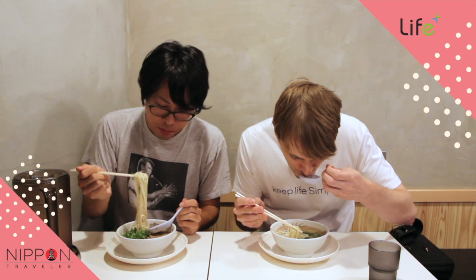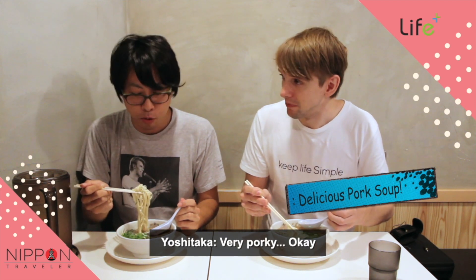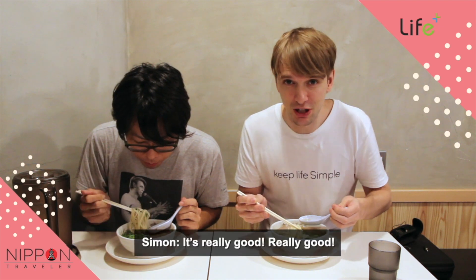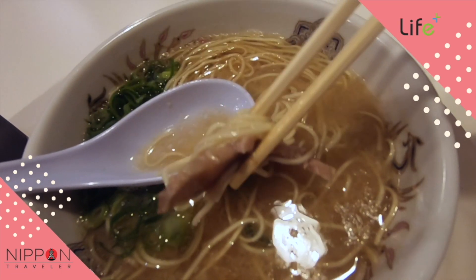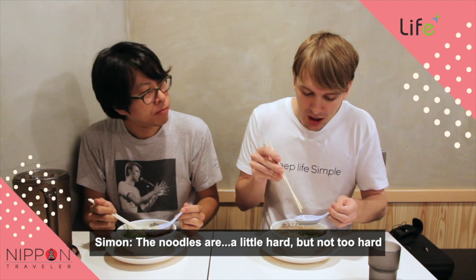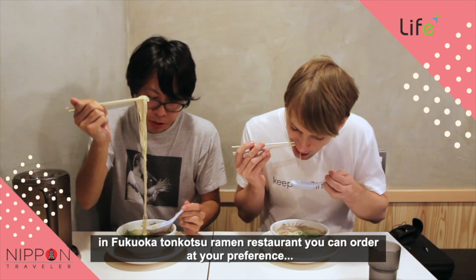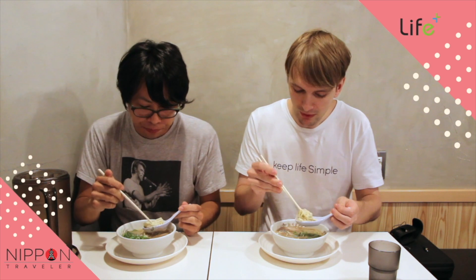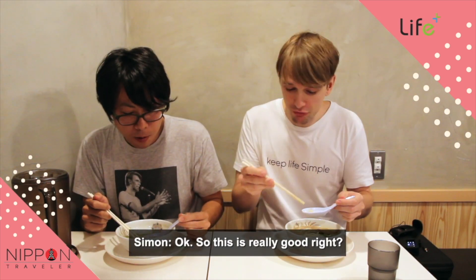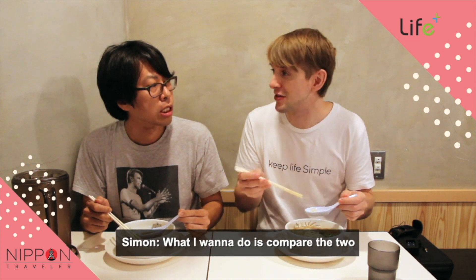First of all, try the soup. Oh, how do you find it? That's very porky. Very porky. It's really good. Very good. The noodles are a little hard, but not too hard. In Fukuoka Tonkotsu Ramen restaurants you can order at your preference, from hard to soft. This is really good. Yeah, definitely. Good Tonkotsu. There's another Tonkotsu restaurant here as well, so what I want to do is compare the two. Let's go.